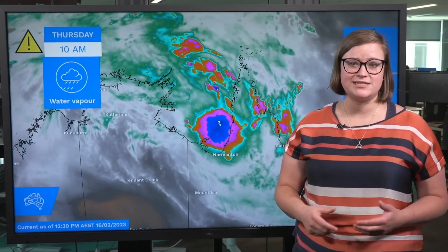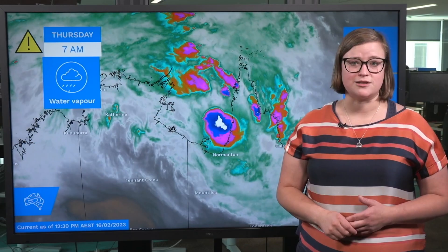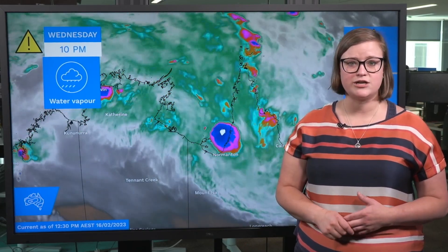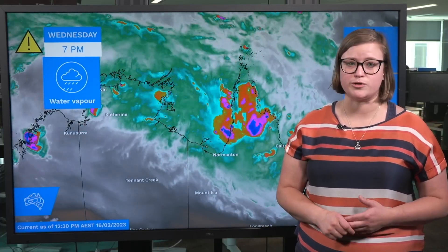We've already seen fairly significant rainfall totals in these areas in the past couple of days. In the last 24 hours alone, we've seen rainfall totals in excess of 90 millimetres about the Gulf country, and rainfall totals in the 100 to 130 millimetre range about the north tropical coast.